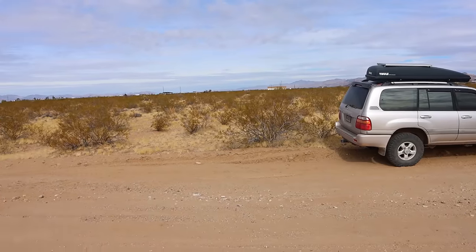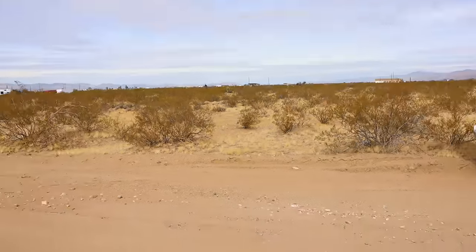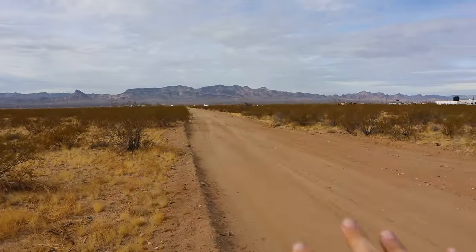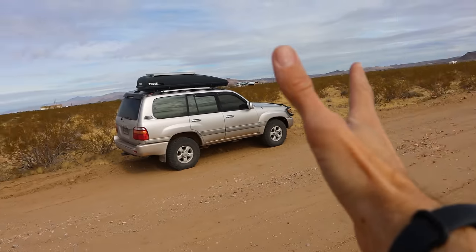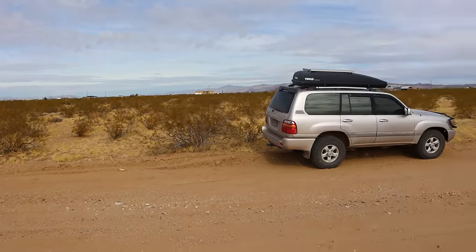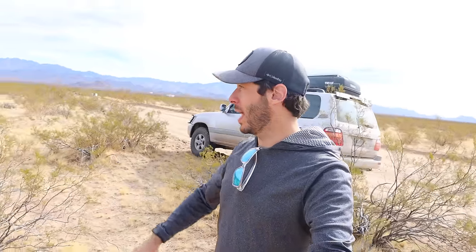Here we are at property number two: 1.13 acres for $3,999. We're out in Golden Valley between the mountains to the west and the mountains to the east. The actual town of Golden Valley is about 25 minutes north, and the city of Kingman is about 18 minutes away. First impressions: this area is way more open and the flora is less interesting — more standard desert plants, no Joshua trees.